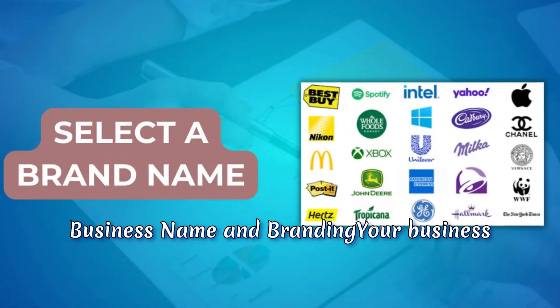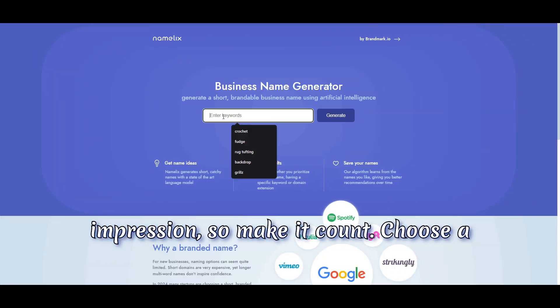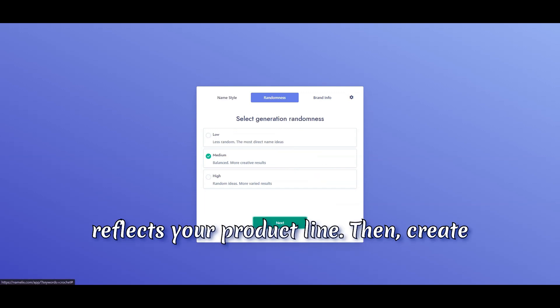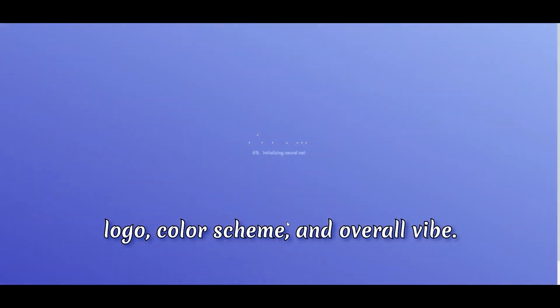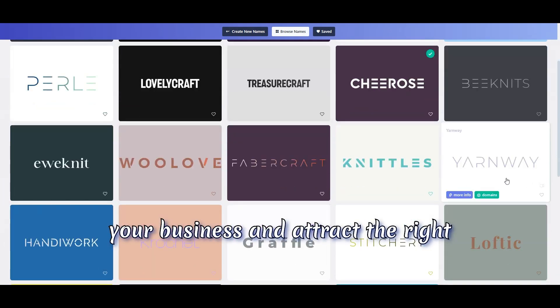Step five: business name and branding. Your business name and branding are your first impression, so make it count. Choose a name that's catchy, memorable, and reflects your product line. Then create a brand identity — this includes your logo, color scheme, and overall vibe. Your branding should tell the story of your business and attract the right customers.